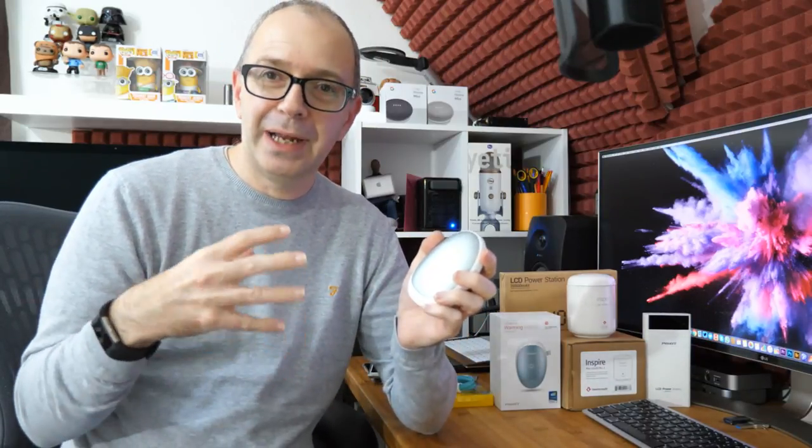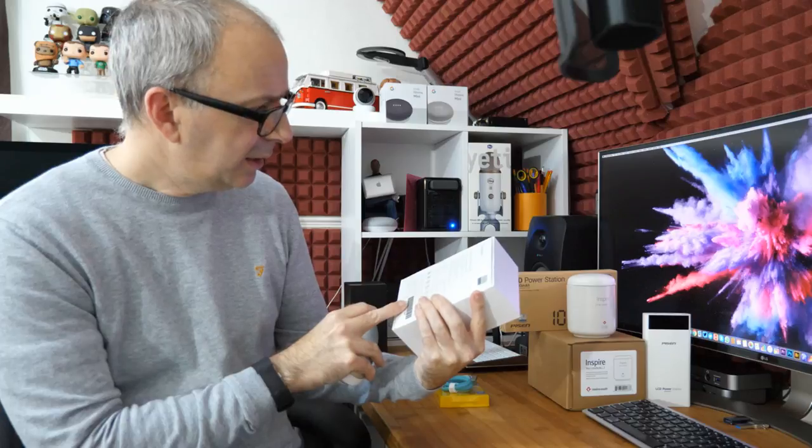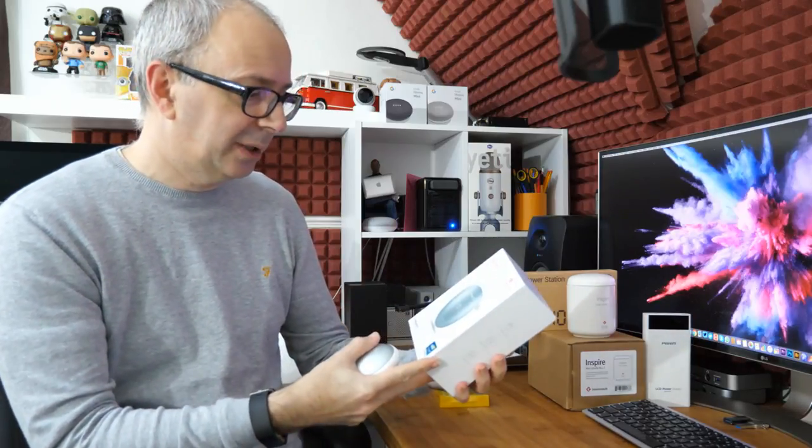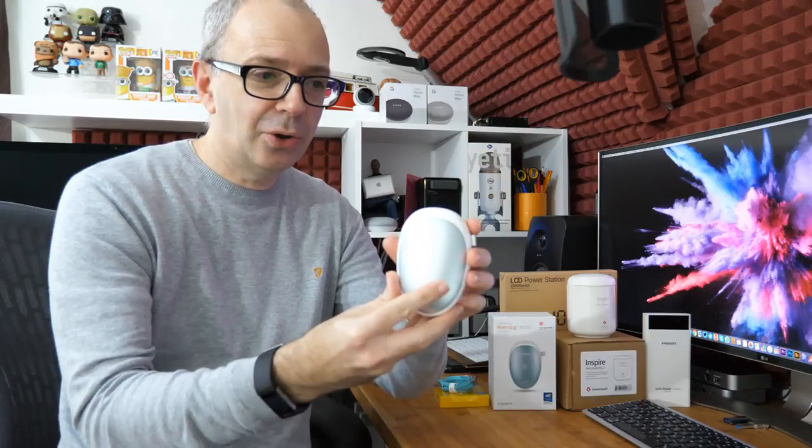Battery packs are very, very handy — I always take one when I'm going out to meetings, events, or travelling into central London. If you get caught short for juice on your smartphone, tablet, or even some compact cameras that charge via micro USB, a battery pack is a saver. This particular one is called the Warming Hands — it's a 7,500 milliamp hour battery pack in a really cool, ergonomic shape, and there's a very good reason for that shape. On one side it's got micro USB for charging the battery, a USB output for charging your devices, and a power button.